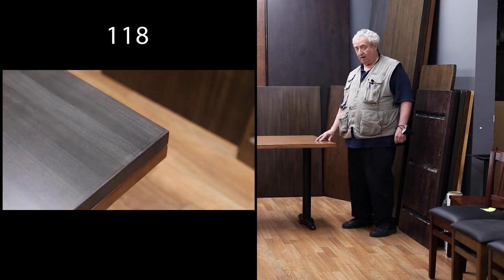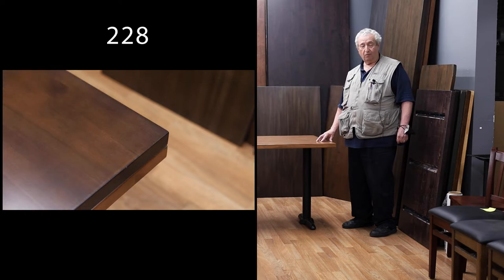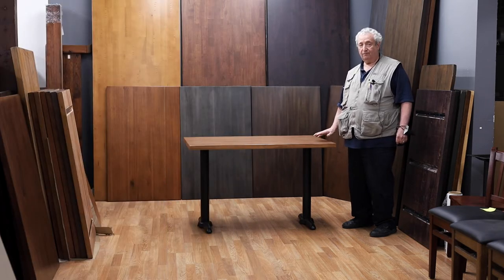100% solid hardwood — no veneer, no particle board, no press board, no MDF. Ready for your restaurant, cafe, or for your kitchen. Very durable finishes, something that you'll have for decades.